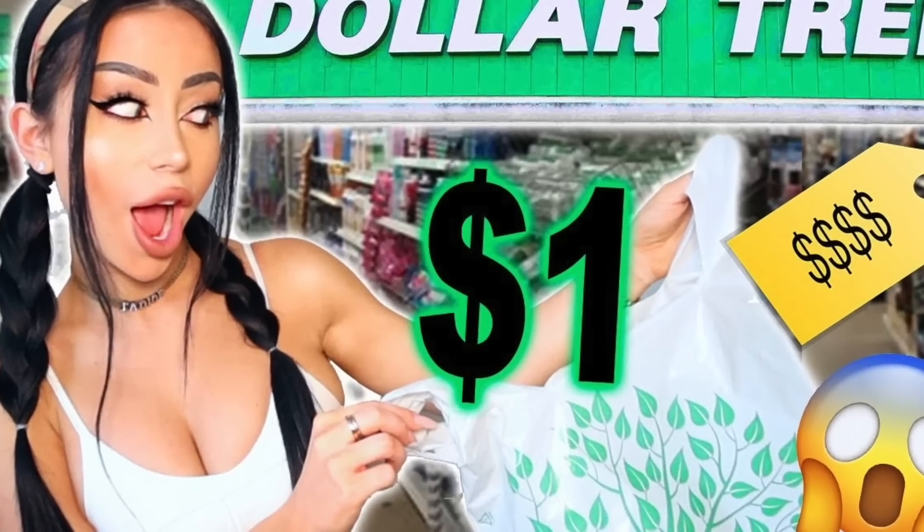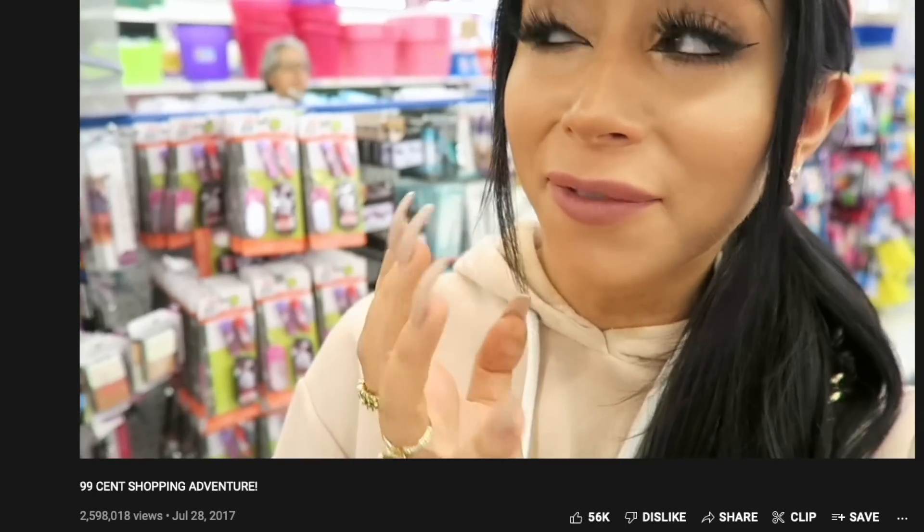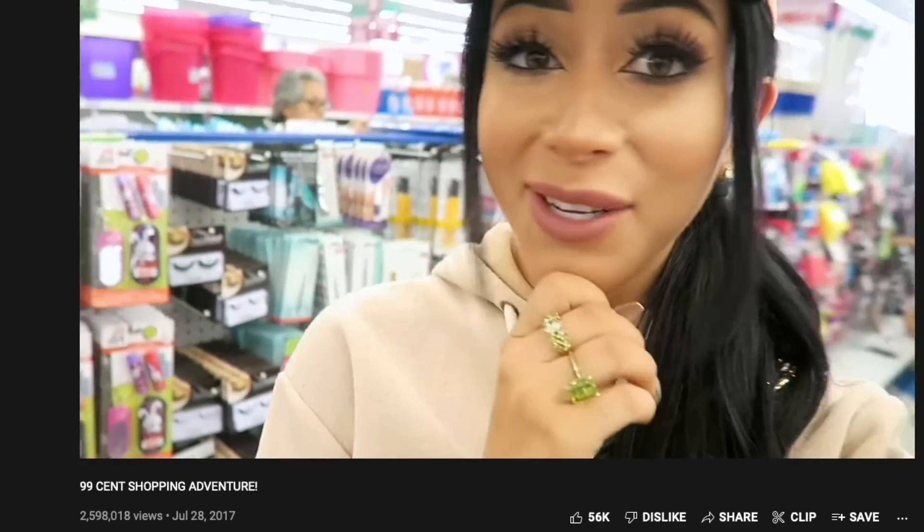Are you ready for some makeover? You guys know I love shopping at the dollar store and I have been talking about doing my makeup there for years. I really don't like doing makeup videos, but oh my god, I think I need to do a 99 cent store makeup video. So today's the day, it's finally happening.